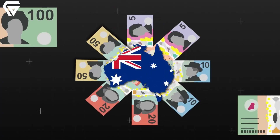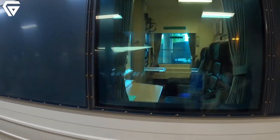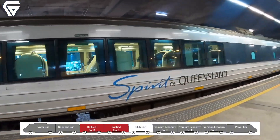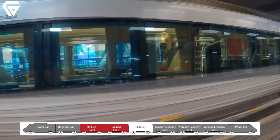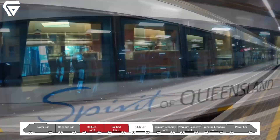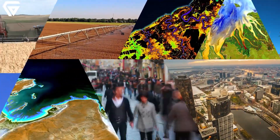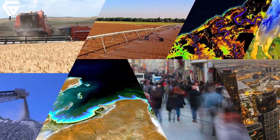As Australia continues to invest in rail infrastructure, the electric tilt train serves as a shining example of how transportation can evolve to prioritize sustainability without compromising efficiency or passenger experience. It's a journey that's not only faster and more convenient, but also kinder to the world we live in, offering hope for a greener and more connected future.